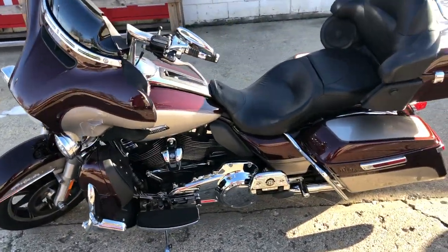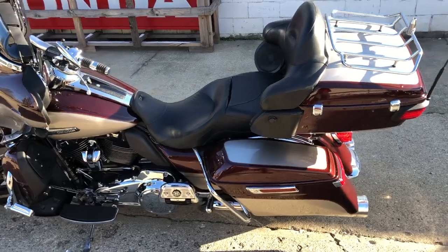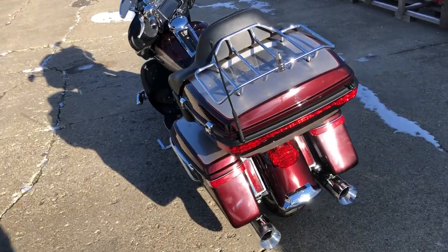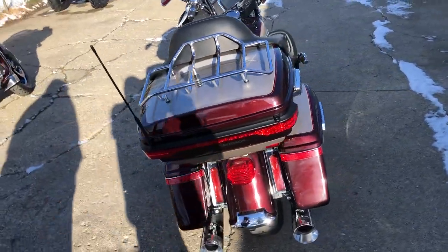Super clean, $2,500 in extras. Comes in Typhoon Maroon. You got a blacked out windscreen, windshield bags, chrome switches, and chrome switch housings.